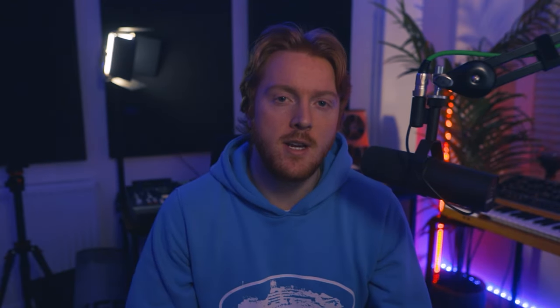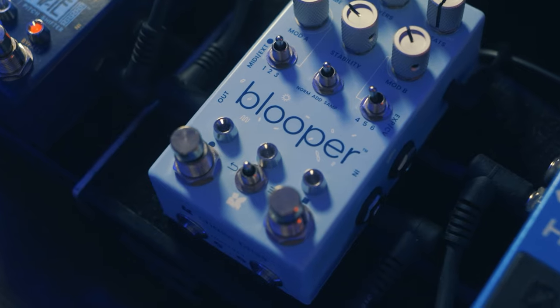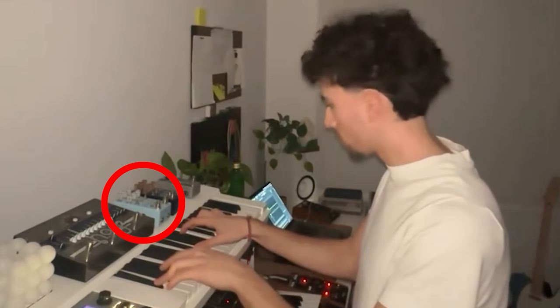Let's take a look at some of the most unique and powerful pedals that I definitely think are worth the investment. The first one is the Chase Bliss Blooper — one of the most popular pedals among the elite sample makers and producers, and it's not hard to see why. This thing is a game changer. So I just came up with this pretty cool melody.